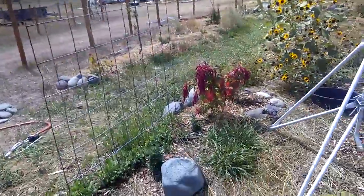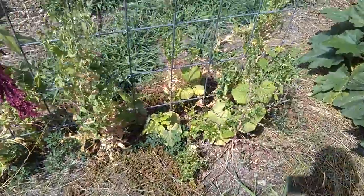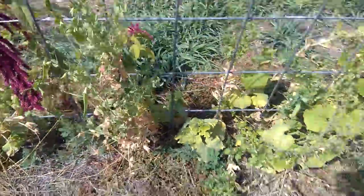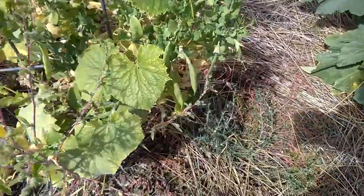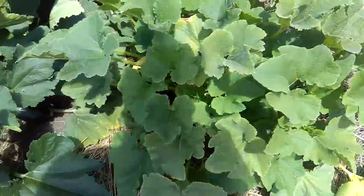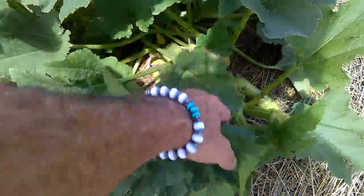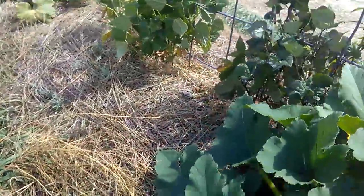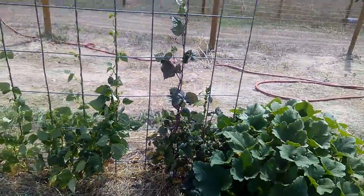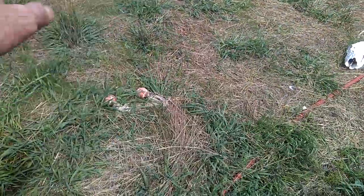I've got a fall planting of some peas in this area. We've got some late season snaps, zucchini heaven, some heirloom Italian climbing beans, and this is all winter wheat coming up.